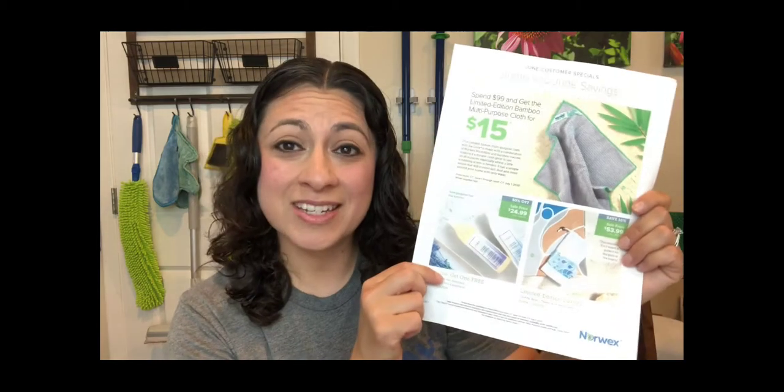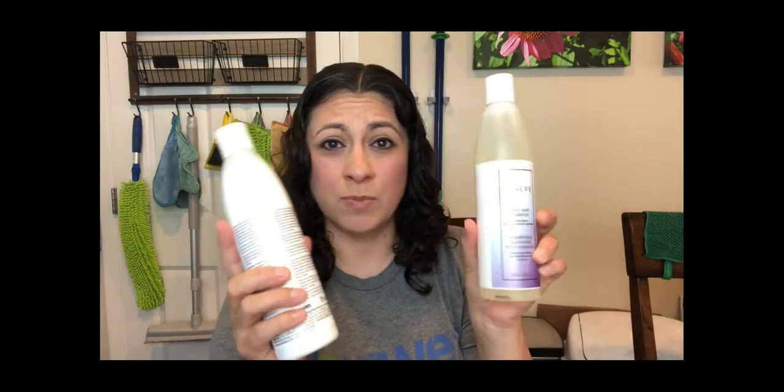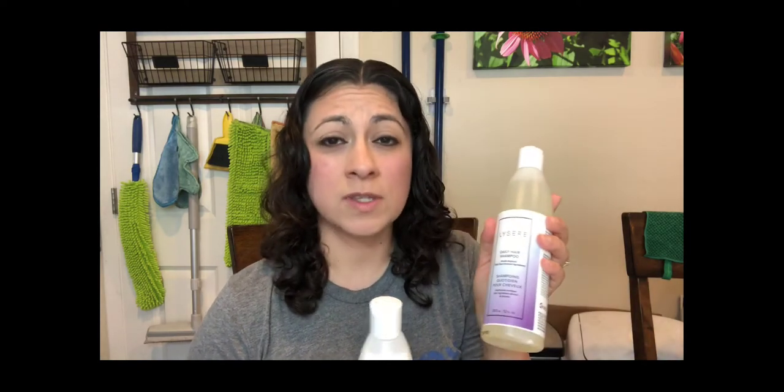The shampoo and conditioner are on sale for buy one, get one free — $24.99 for both. Typically, you will pay a pretty penny for a shampoo and conditioner with good quality ingredients. We have a whole list of ingredients that will not be included in our products: no artificial fragrance, no parabens, and the list goes on. I love our shampoo and conditioner, and it's a really good time to get it this month with the buy one, get one free deal.